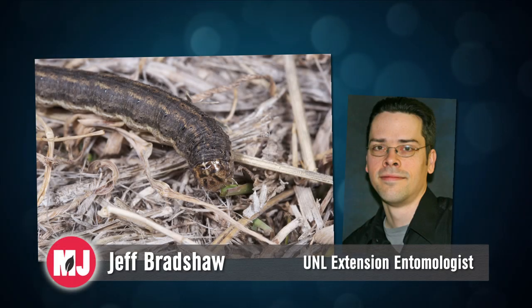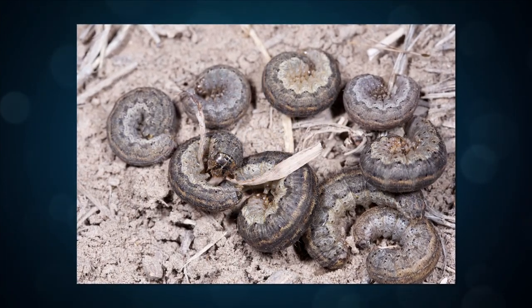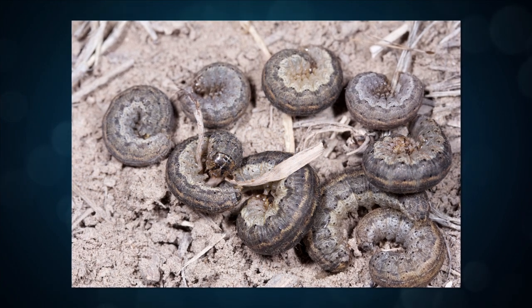The army cutworm is generally either a nocturnal feeder or feeds in more cloudy conditions. So if you're out scouting the field and it's bright and sunny out, you might have to poke around in the soil a bit to find them. But some of the signs that you can see that they're actively feeding is you'll see a wheat stand that's being cut back.